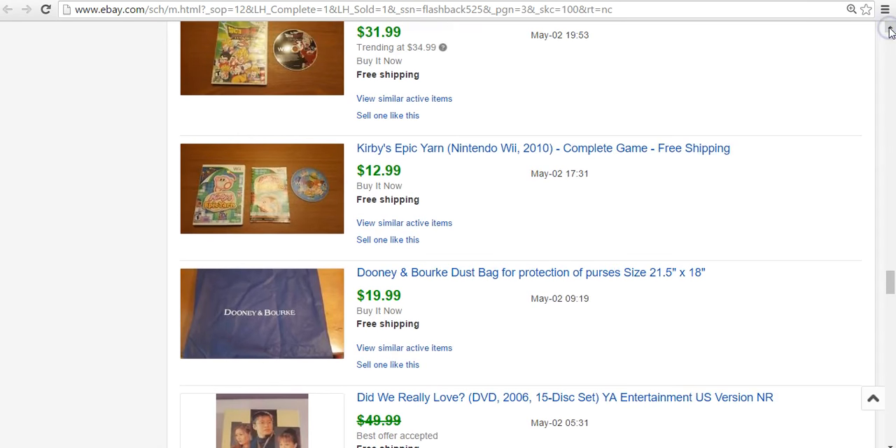A Donna Karan dust bag — that's a bag for purses. We had sold a bunch of Donna Karan purses, most of them new or in really good shape from a friend of my wife's, and they all came with dust bags. We didn't include the dust bags in those sales because they don't add much value, but individually you can sell them for about $20. This one went out for $20. I sold four or five now. I just list the measurements on them, and even with little wrinkles, people still buy them.